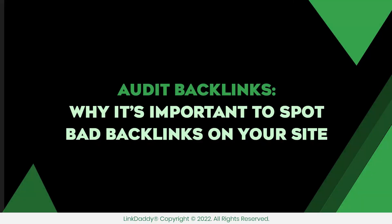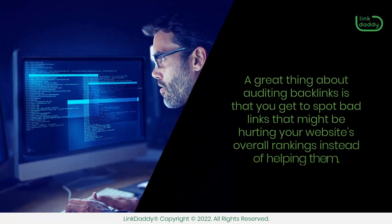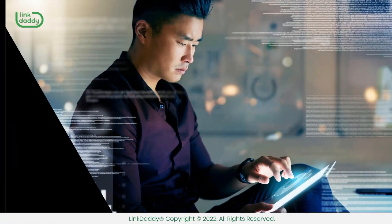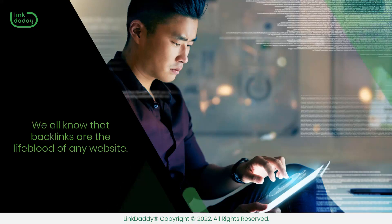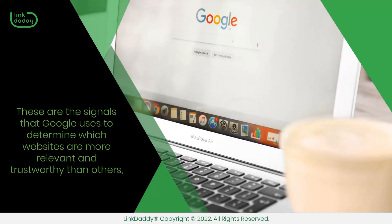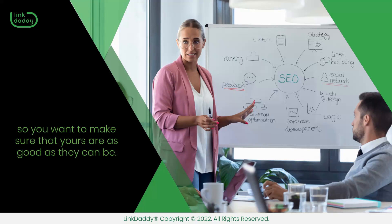Audit backlinks — why it's important to spot bad backlinks on your site. A great thing about auditing backlinks is that you get to spot bad links that might be hurting your website's overall rankings instead of helping them. We all know that backlinks are the lifeblood of any website. These are the signals that Google uses to determine which websites are more relevant and trustworthy than others, so you want to make sure that yours are as good as they can be.